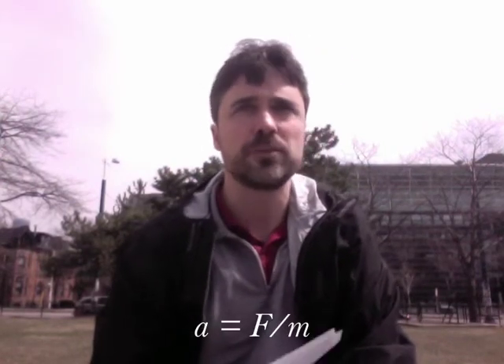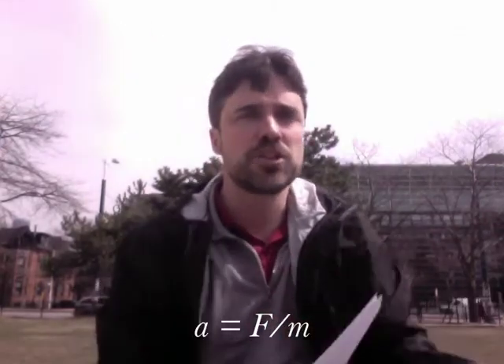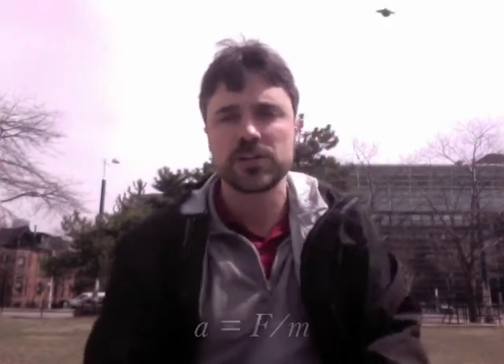So if I say acceleration equals force divided by mass, I'm talking about: if you push something, it moves. How much it moves depends on how much force and how massive the object is as well. So equations are guides to thinking.